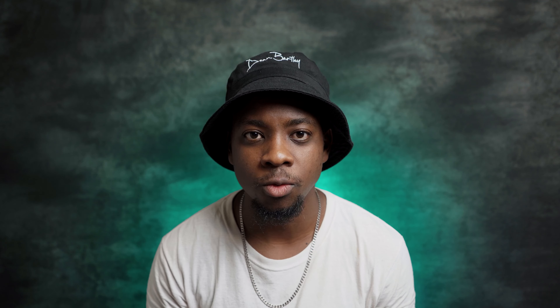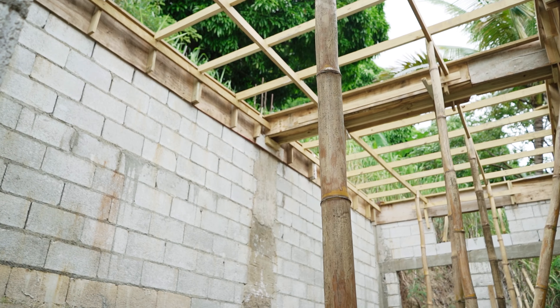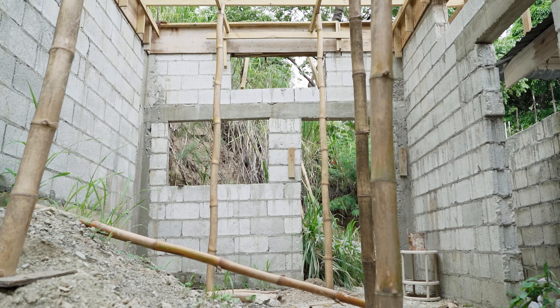I started work again on my studio earlier this year because after everything that happened with the landslides I had stopped for a bit, but now we've started back and we're currently at the slabbing stage, which I'm happy about — though there's still a lot more to do, like flooring.